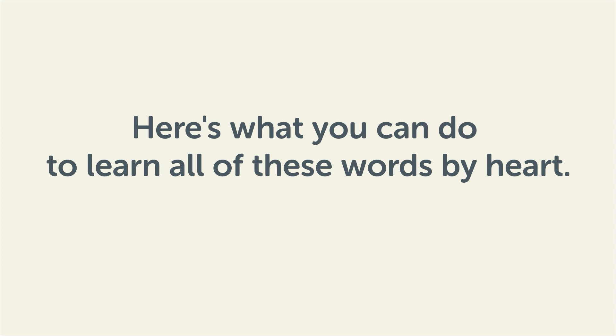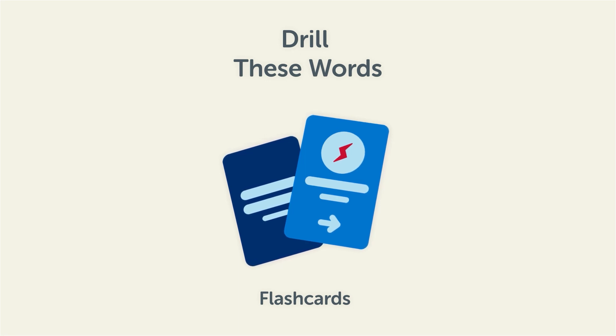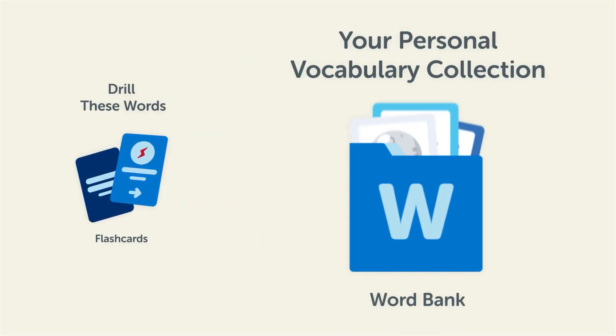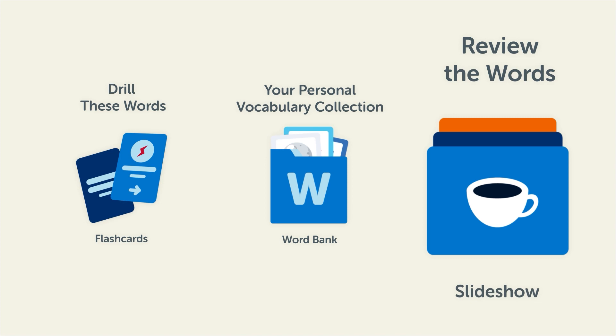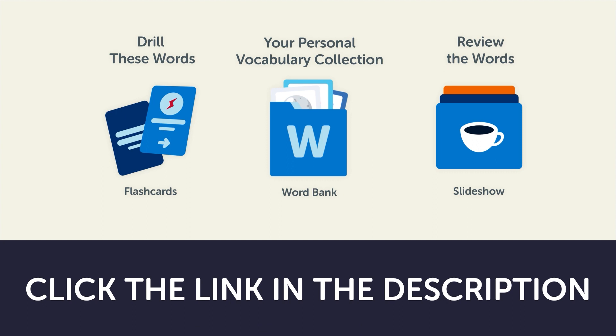Remember, here's what you can do to learn all of these words by heart. Drill these words with our spaced repetition flashcards, which will help cement these words into your long-term memory. Save them to the word bank, your personal vocabulary collection, where you can print out your own study sheets, or review the words with our looped vocabulary slideshow and play it until you know all of the words. Click the link in the description right now and sign up for your free lifetime account to get these lessons and study tools.